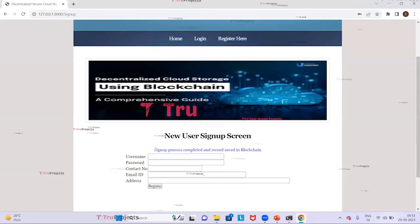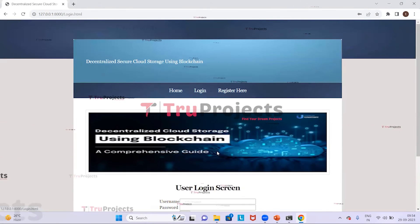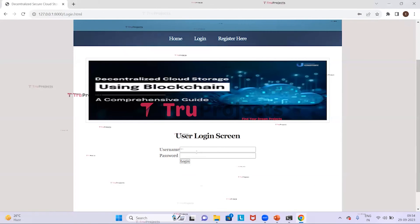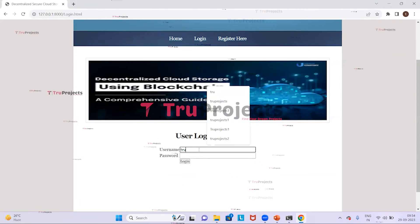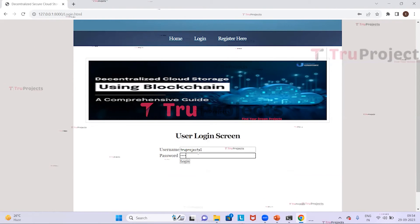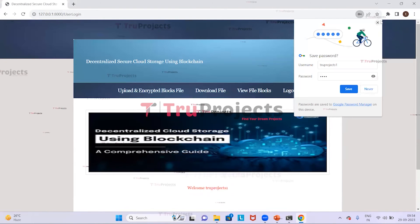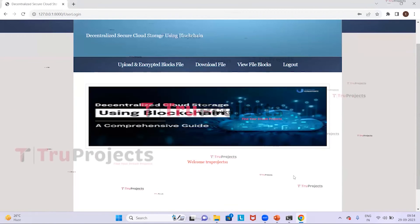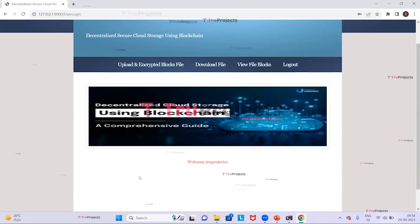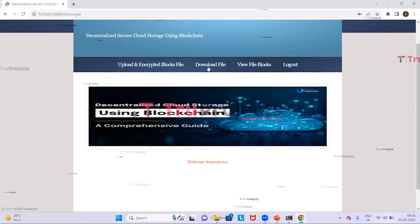After clicking Register, we can see that the sign-up process is completed and records are saved in the blockchain. We then go back and click the Login link, provide the username and password credentials, and click Login. The user logs in successfully, and we can see various links: Upload and Encrypt Block File, Download File, View File Blocks, and Logout.